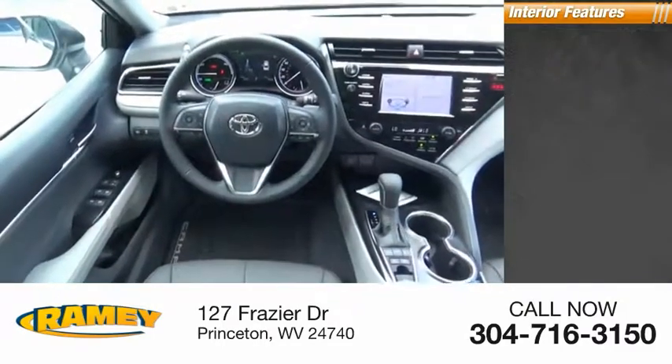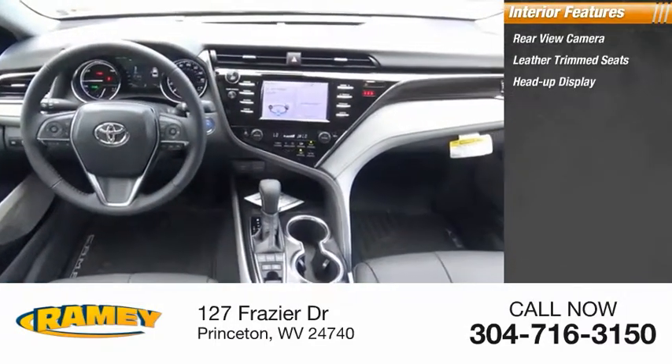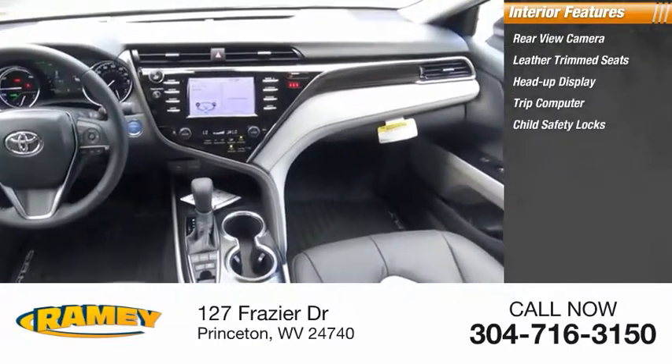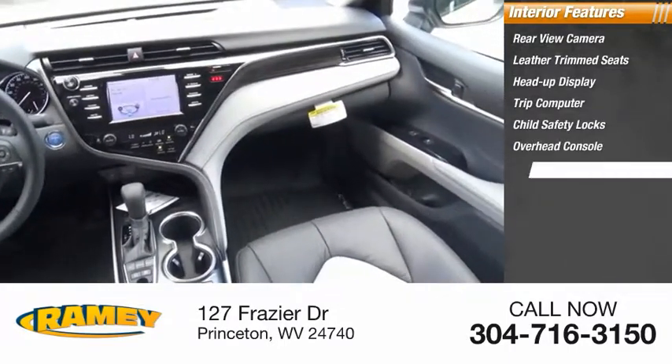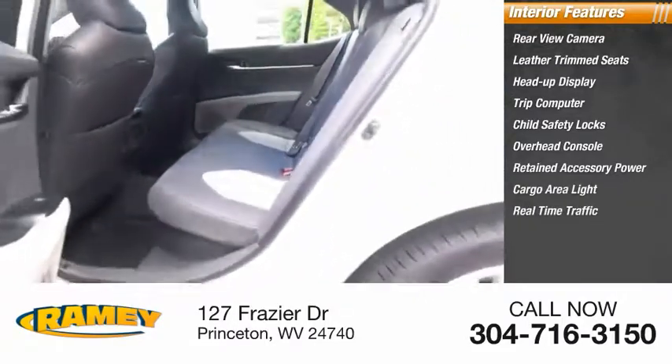Inside you'll find rear-view camera, leather trim seats, heads-up display, trip computer, child safety locks, overhead console, retained accessory power, cargo area light, real-time traffic, compass.